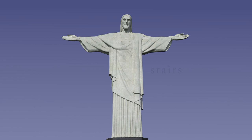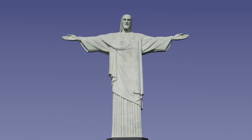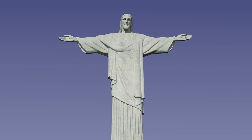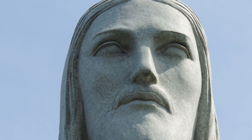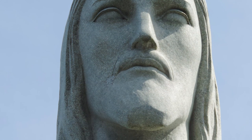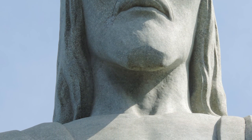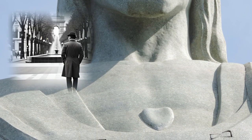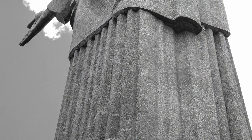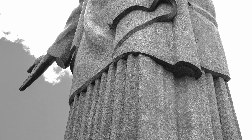Instead, the interior has a reinforced concrete frame — a new material at that time — upon which a concrete shell was attached in pieces. And although the surface of the statue looks as if it's made from one piece of stone, when you get closer you'll notice it's covered with a multitude of triangular tiles. The tiles are made of soapstone, a material used for its durability and ease of carving. Silva Costa got the idea to use the soapstones when he noticed them on a fountain while walking along France's most famous avenue, the Champs-Élysées. It's said that before the tiles were cemented into place, some of the workers placed messages on the reverse side, so it may be full of hidden messages.